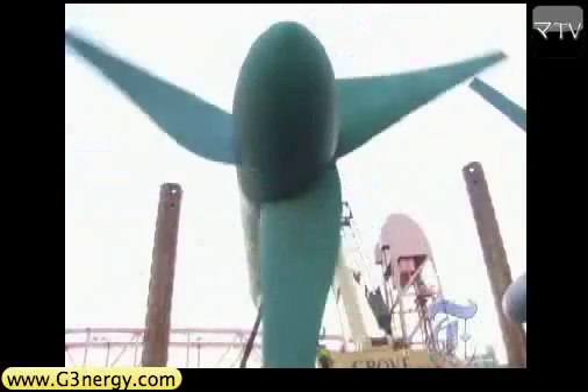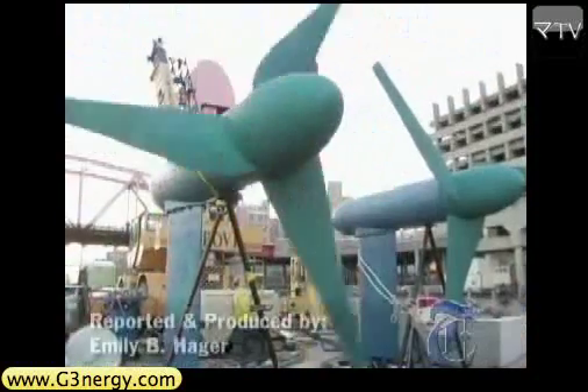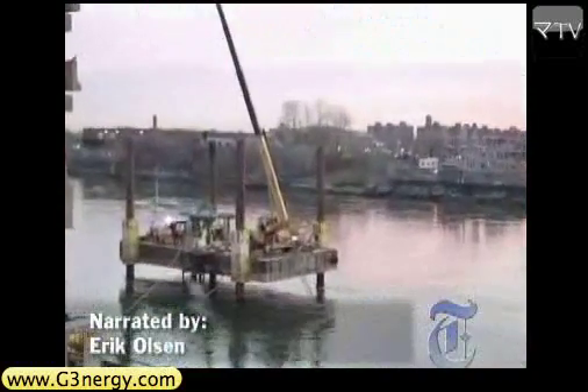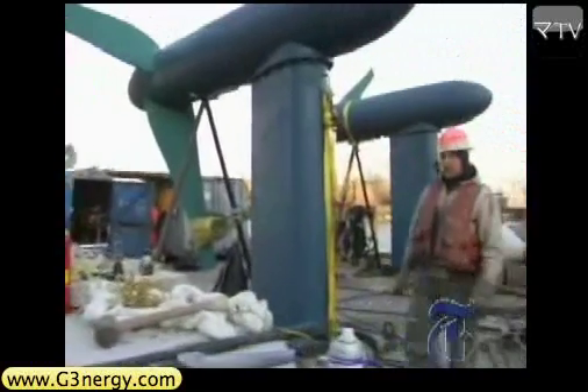In the future, this may be what keeps the lights on in your home. But don't be deceived — it's not a windmill that will block your favorite view. In December, off Roosevelt Island in New York City, a company called Verdant Power began installing two underwater turbines.